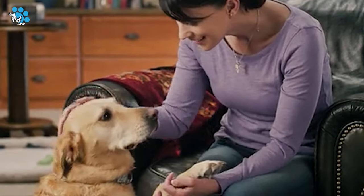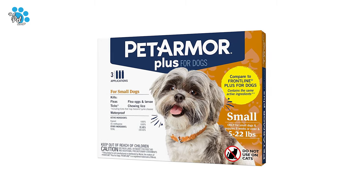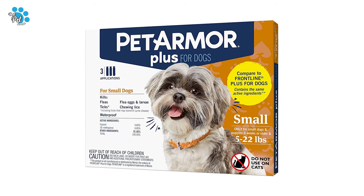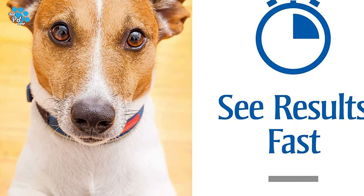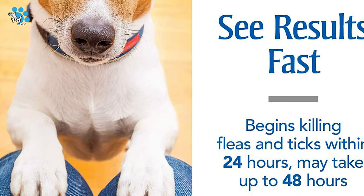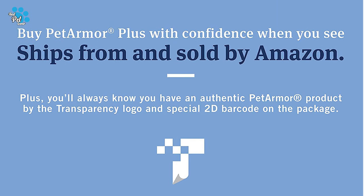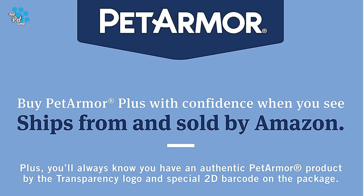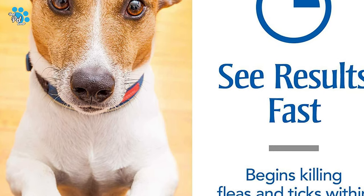It kills flea eggs and larvae to prevent re-infestation. Pet Armor Plus is a waterproof flea and tick topical prevention for dogs that kills fleas, flea eggs, flea larvae, ticks, and chewing lice for up to 30 days after application. This product contains Fipronil and S-Methoprene, the same active ingredients as Frontline Plus for Dogs. Pet Armor Plus for Dogs has a powerful formula that starts to kill fleas within 24 hours, and it comes with three waterproof topical applications that provide flea protection and control for three months.